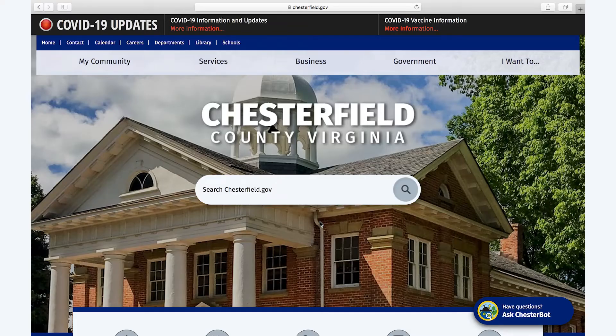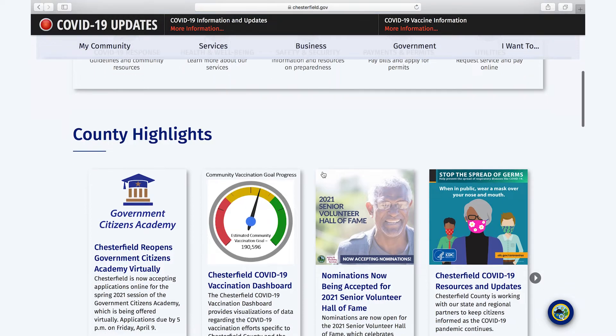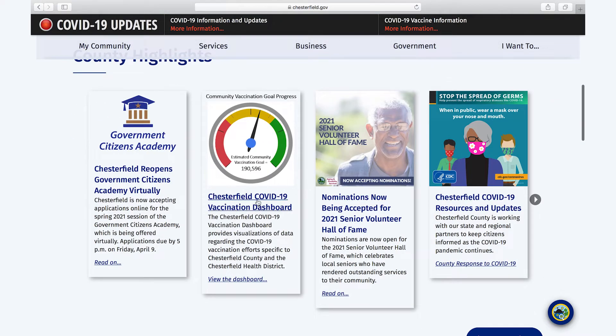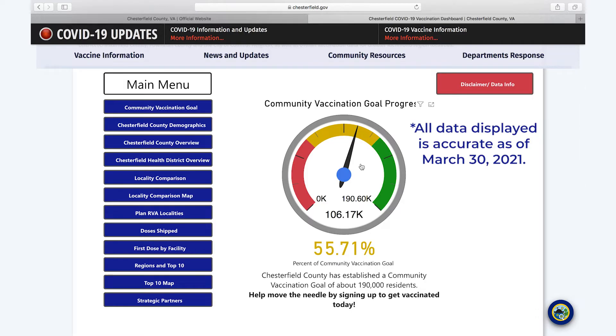The vaccine dashboard is an interactive portal where people are able to come and see data provided by the Virginia Department of Health that Chesterfield County has taken and made specific to our locality. The Chesterfield County COVID-19 vaccination dashboard can be found by going to chesterfield.gov, scrolling down, and clicking on the launch panel. When it loads up it brings you straight to the main menu with an immediate view of the gauge showing the community vaccination progress and the percent we are towards that goal.